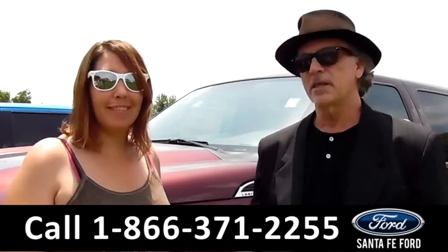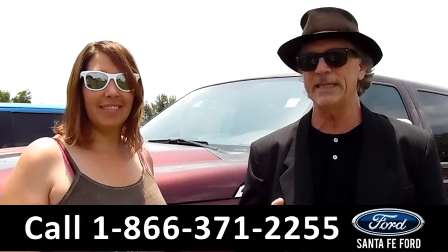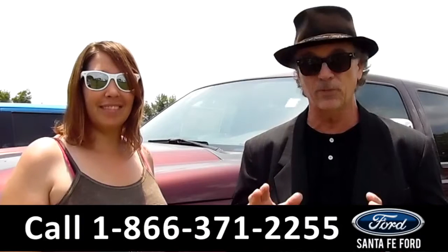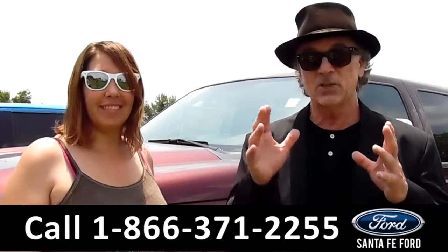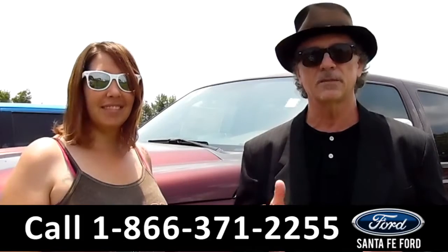Hey, this is Randy. And I'm Jen. SantaFeFord.com near Gainesville, Florida — I-75 at exit number 399. F-250 Super Duty, 4-wheel drive, Super Crew. This truck has a lot of cool stuff. I want you to stay tuned — Jen has all the details right now.